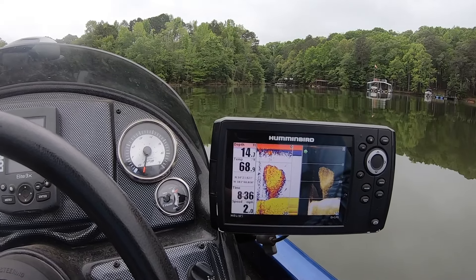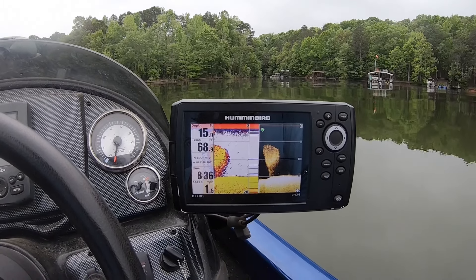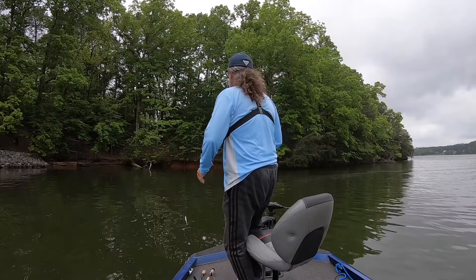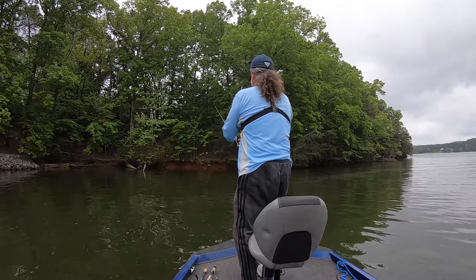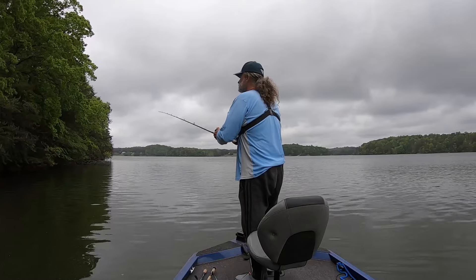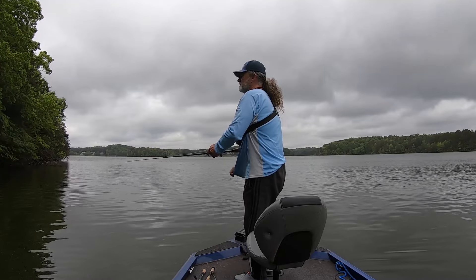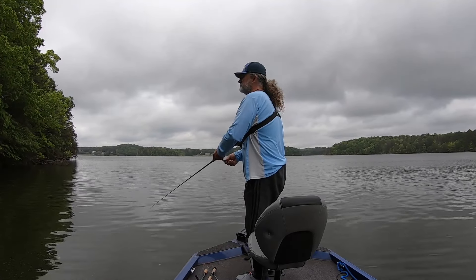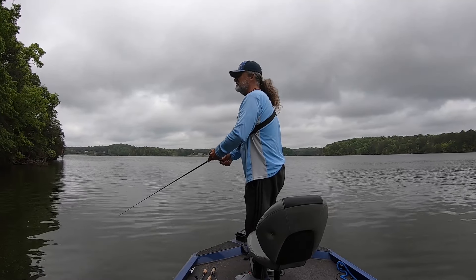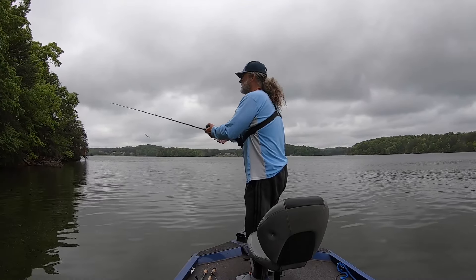See the great big old schools of bait — that's why these fish are around here feeding. It's actually a little chilly this morning, which is surprising. The wind's picked up just a little.